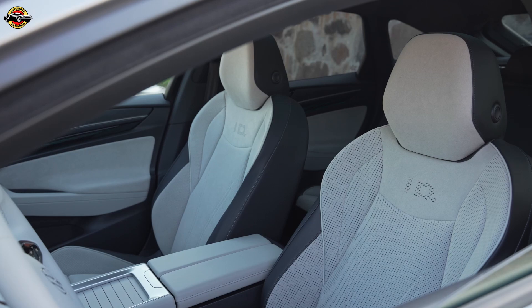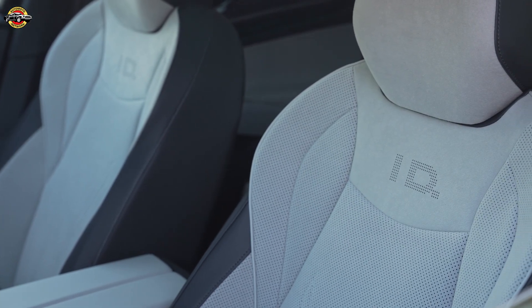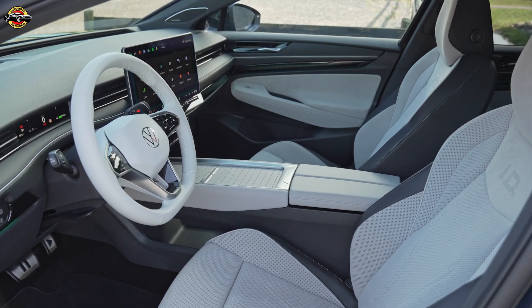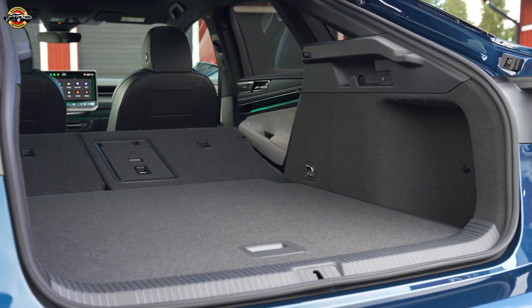Martin Sander, Volkswagen's board member for sales and marketing, highlights a positive trend in Europe, stating that the ID7 is now outselling the iconic Passat. This reinforces the ID7's position as a game-changing addition to Volkswagen's electric lineup.